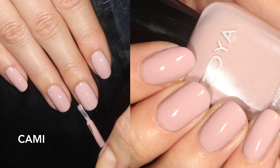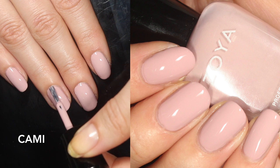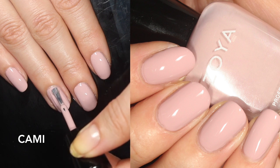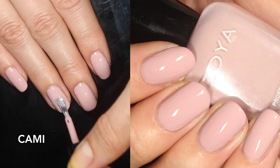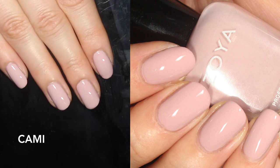When I swatched Cami, I thought it wasn't really my color. But when I was editing the footage and my swatch photo, I was like, my nails look really good — I like this color on me. So you live and you learn. I'm going to show you some comparisons with some other really popular mauves.